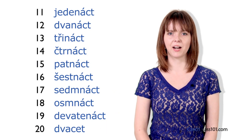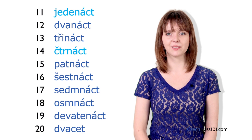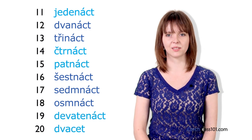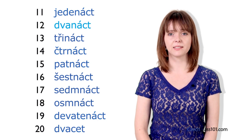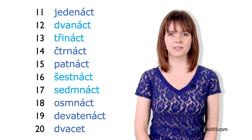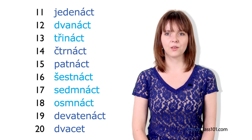These numbers may seem harder to remember, but you really just have to memorize jedenáct, čtrnáct, patnáct, devatenáct, and dvacet. But for dvanáct, třináct, šestnáct, sedmnáct, and osmnáct, you just have to add nácts to the units.